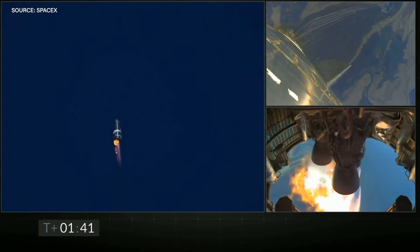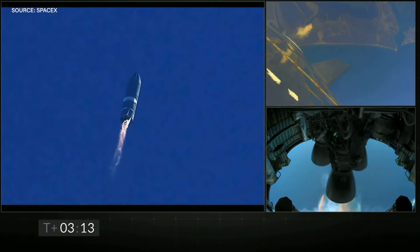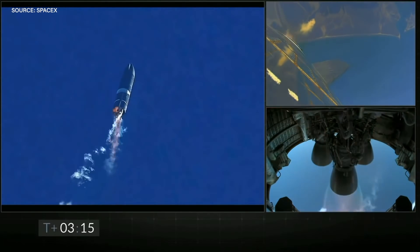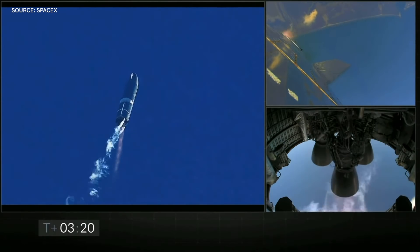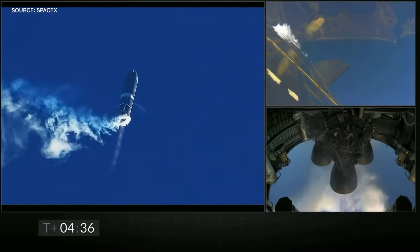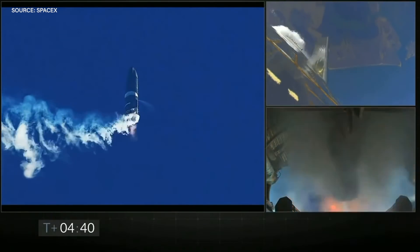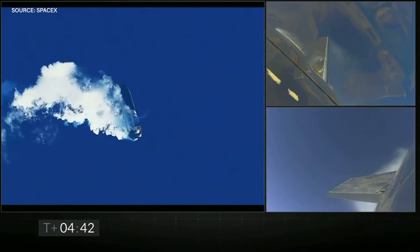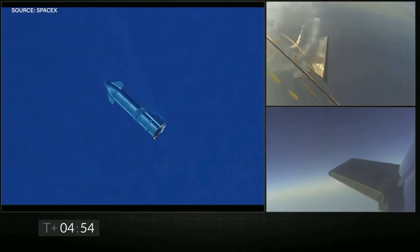After 1 minute and 44 seconds, one Raptor engine shut off, followed by the second at 3 minutes 14 seconds after launch. This was probably a throttle down to control the amount of power pushing this rocket higher and higher. Then, at around 12.5 kilometers in altitude, at 4 minutes 40 seconds after launch, the third engine shut off and the rocket's fins changed angle to flip it onto its belly to start what's called the belly flop maneuver.